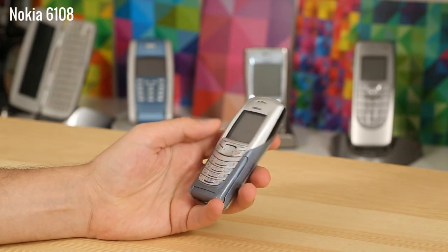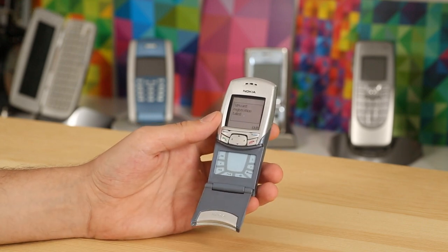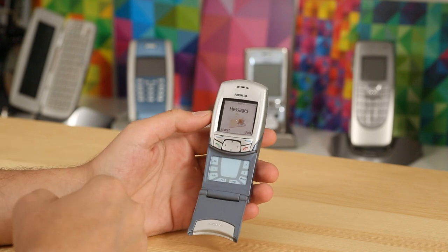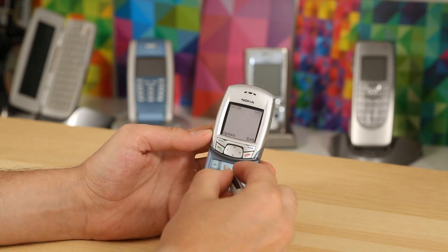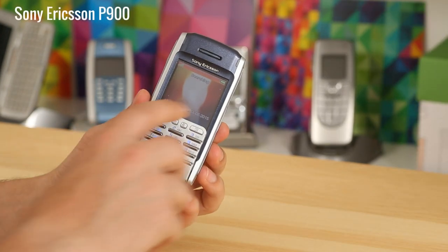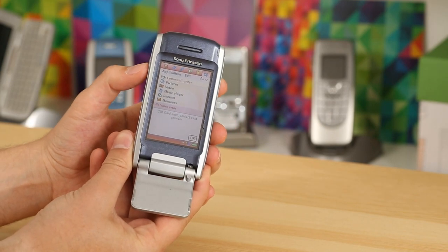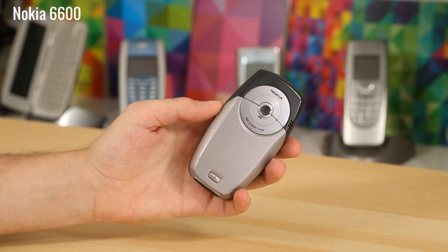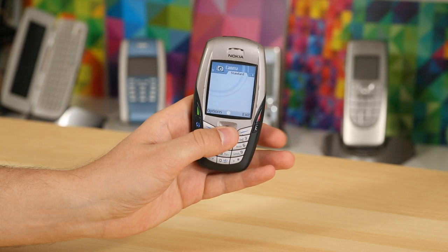The Nokia 6108 is an unusual device meant for the Chinese market, where people draw text messages in Chinese characters faster than typing in Latin. It offered a touch-sensitive area under its flippable keypad, with a stylus tucked in the back for quick handwriting input — it could even recognize Latin alphabet characters. The Sony Ericsson P900 succeeded the P800 and could have its flip removed for use as a touch-enabled PDA. The Nokia 6600 was Nokia's most advanced phone at launch in 2003, featuring a built-in VGA camera, Bluetooth, and Symbian OS.